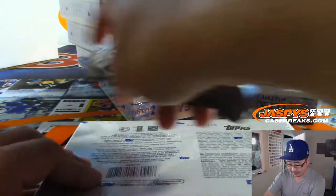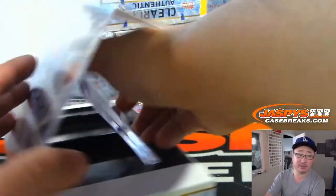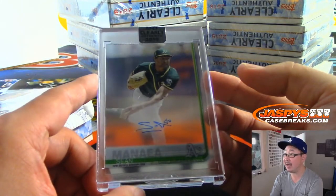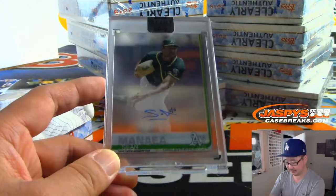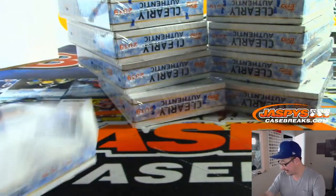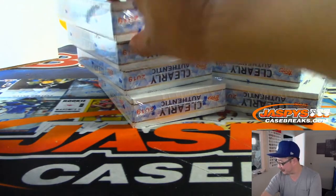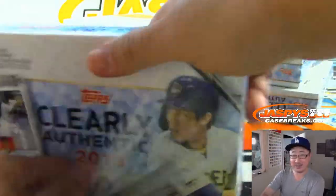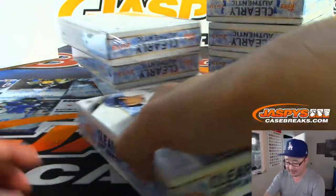Alright, we are halfway through the break. Ten autographs to go — good luck everybody. This is Pick Your Team one. Plenty more in the store at JazpysCaseBreaks.com — break two is not sold out yet, but pretty close to single digits. We've got Sean Manea, Oakland A's — Shahadi with the Athletics. The encased card reflects a little bit with our lighting, so it doesn't look as sharp on camera, but trust me, in person the acetate look is really sharp.